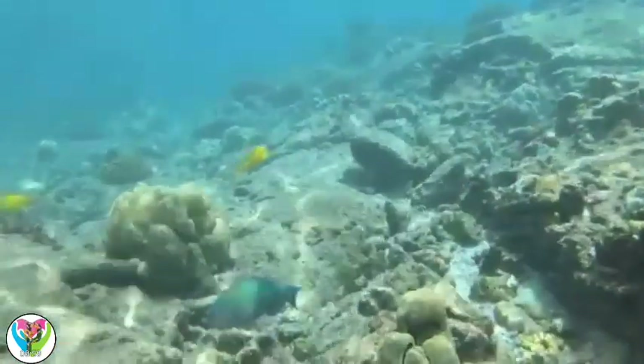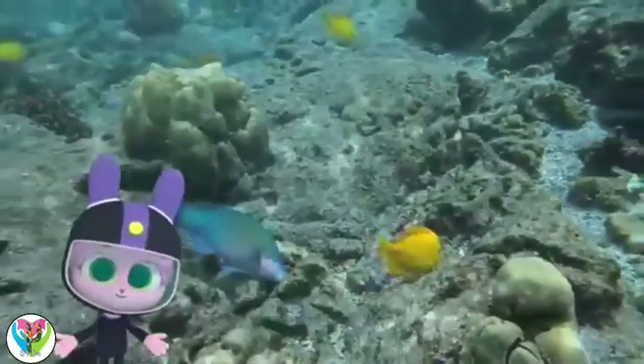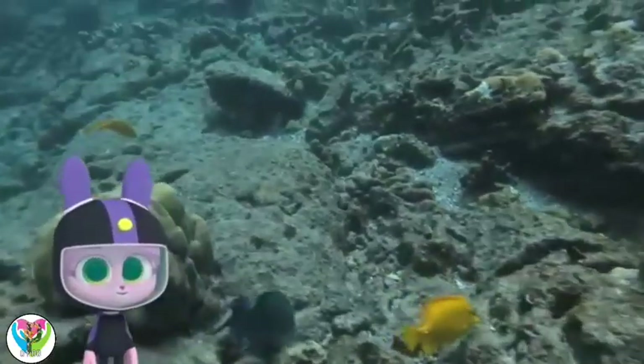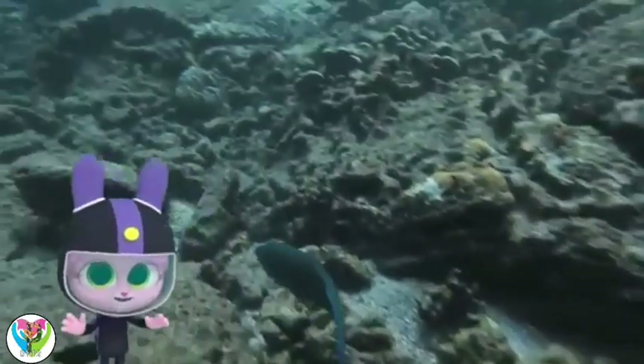Did you know that Parrot Fish makes sand? Really? How? First, it eats the coral. Then the coral is digested, and some of it gets pooped out as sand!